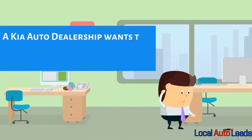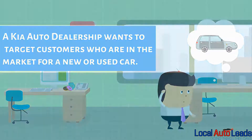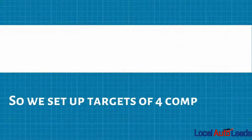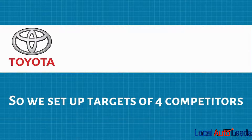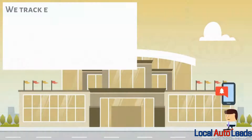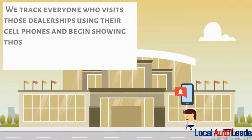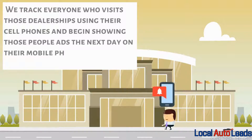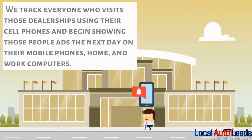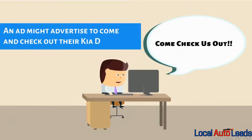A Kia auto dealership wants to target customers who are in the market for a new or used car. So we set up targets of four competitors: a Toyota dealership, a Honda dealership, Hyundai, and another Kia dealership that's a competitor. We track everyone who visits those dealerships using their cell phones and begin showing those people ads the next day on their mobile phones, home, and even work computers. An ad might advertise to come and check out the Kia dealership.